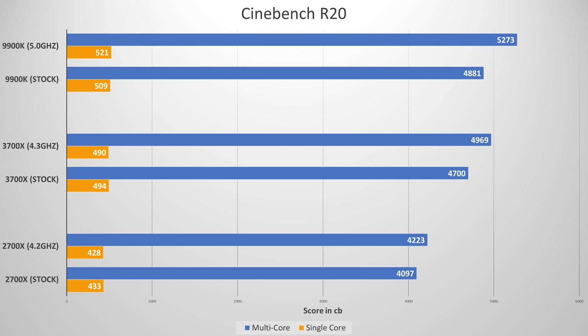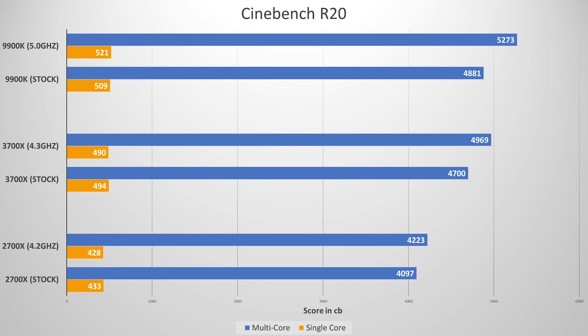Here are a couple of synthetic tests for a frame of reference first. In Cinebench R20, our 2700X fared single and multi-core scores at stock of 433 and 4097 respectively. This is with core performance boost enabled, which effectively allows your CPUs to reach rated boost speeds out of the box without violating power limits. Disabling this would be the near equivalent of disabling turbo boost on Intel CPUs. Now with a manual 4.2 GHz overclock, our single core dropped slightly — a phenomenon explained in a previous video — however, our multi-core rose to 4223.